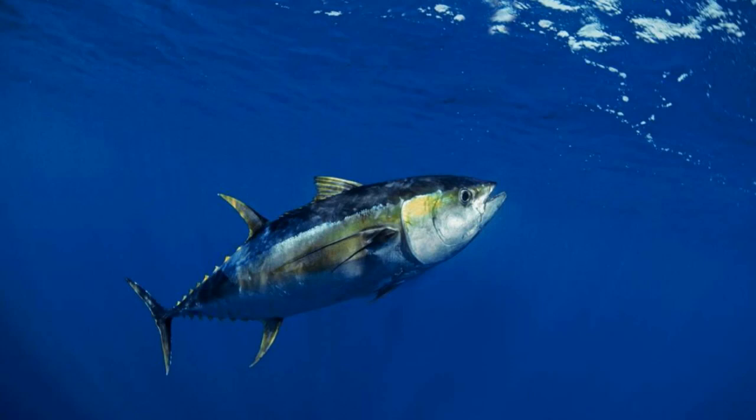At number 4 is the Yellowfin Tuna. The Yellowfin Tuna is a species of fish that can reach speeds of up to 43 miles per hour. Its torpedo-shaped body and powerful tail help it move quickly through the water, while its small fins allow it to make sharp turns in order to dodge predators.